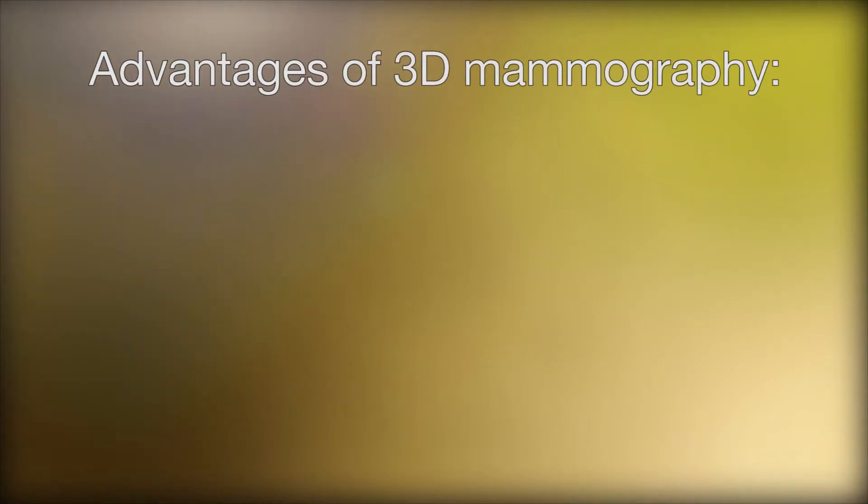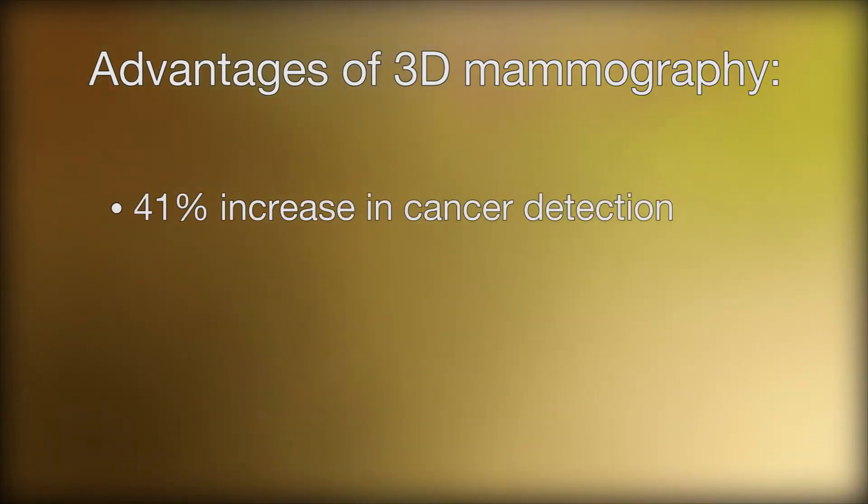There are several advantages with 3D mammography. Because the breast anatomy is seen in better detail, there is up to a 41 percent increase in cancer detection rate compared to a conventional 2D mammogram.